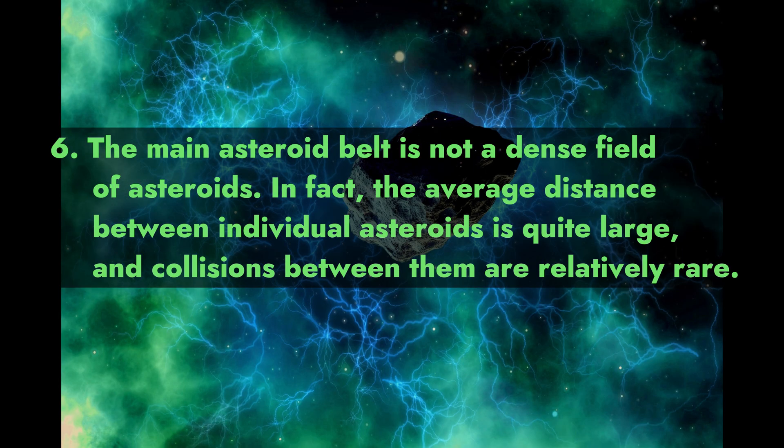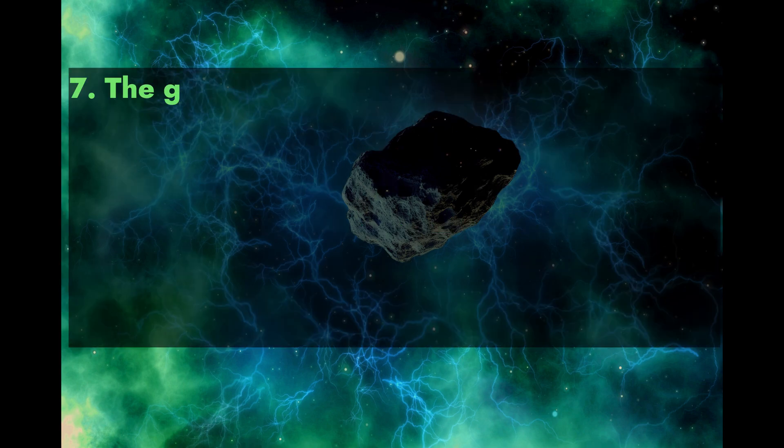Fact 6: The main asteroid belt is not a dense field of asteroids. In fact, the average distance between individual asteroids is quite large, and collisions between them are relatively rare.